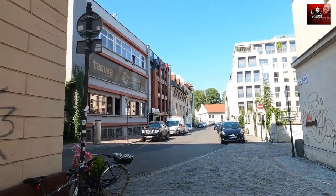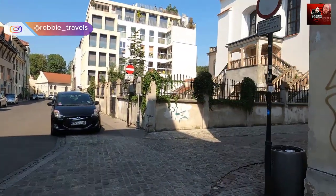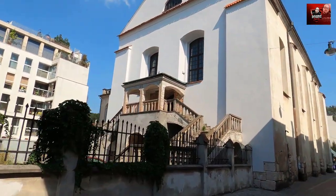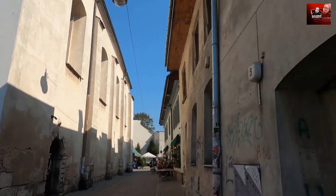The old Jewish district is so nice to explore — so many bars, cafes, places to go out. Here we have a music club, and here's some old Jewish synagogue, I think. It's really nice. It's especially nice when you come here in the evening — very great atmosphere.